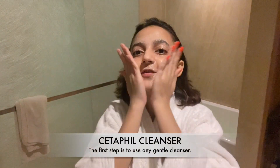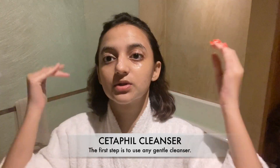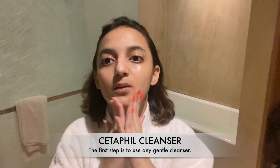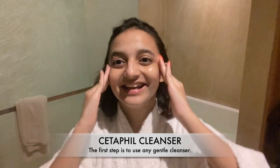The first step is to obviously wash your face, and that's exactly what we're going to be doing. Now I'm just going to wash my face and then we will continue with the next steps.